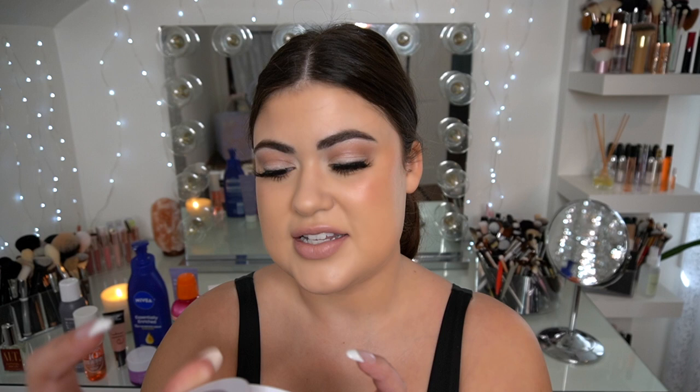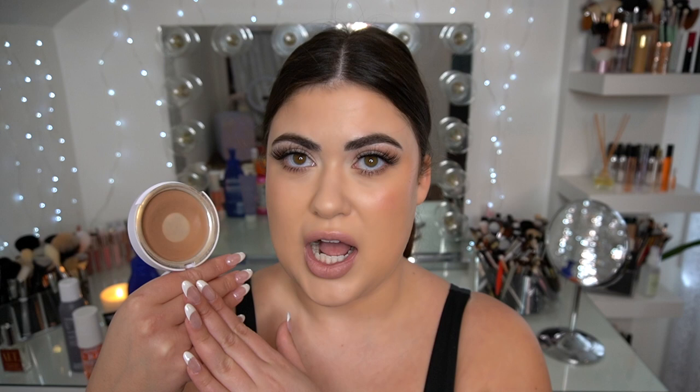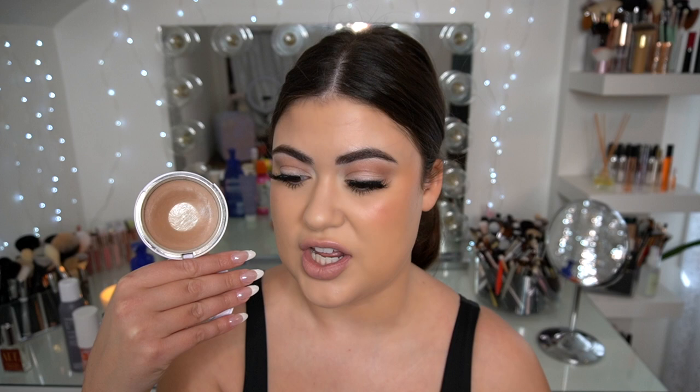This product I have severely hit pan on, and it is the Makeup by Mario Soft Sculpt Transforming Skin Enhancer in the shade Light. It is an all-over warming complexion tint and it has the most beautiful dewy, glowy finish. I use this every single day that I do my makeup — underneath makeup, sometimes over makeup. It really does have the perfect shade of bronze for me. This is going to be a high-end repurchase, which is a little bit rare for me because I'm trying to work through my collection, but I don't think I could live without this one.